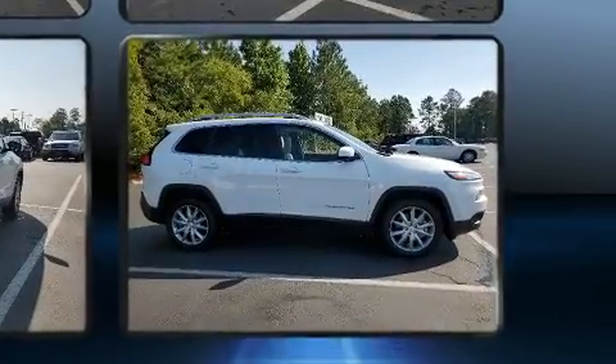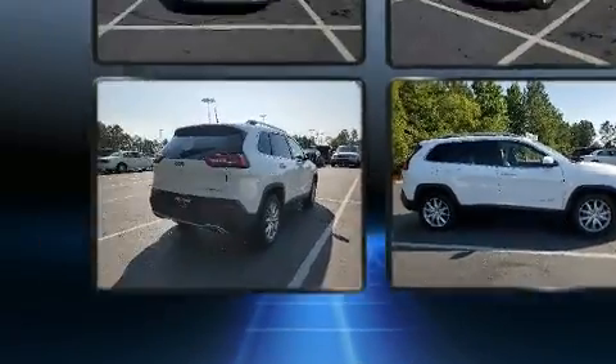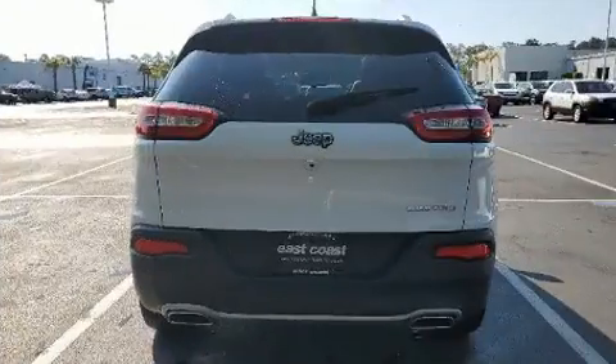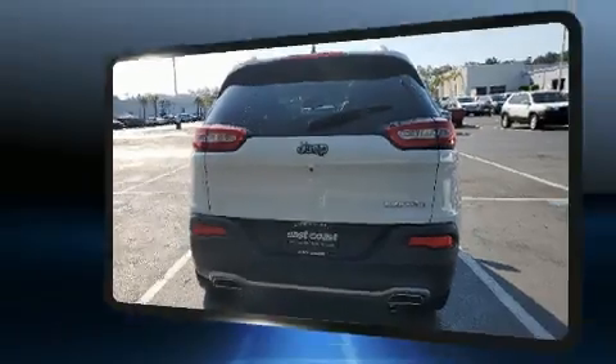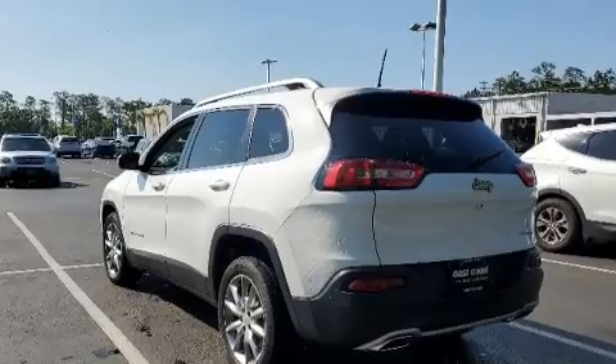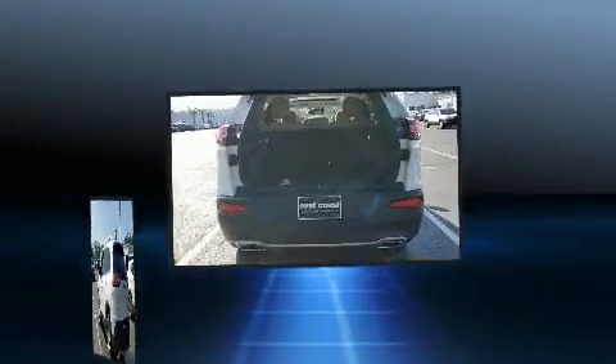3.2-liter six-cylinder engine. All of the following features are included: leather upholstery, heated and ventilated seats, front fog lights, heated steering wheel, a roof rack, rear wipers, and air conditioning. Jeep ensures the safety and security of its passengers